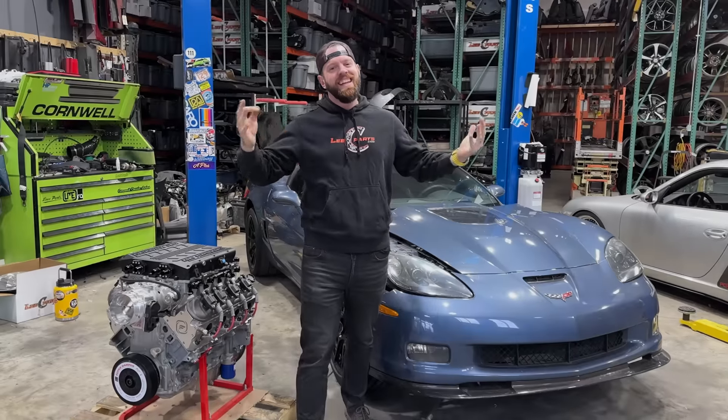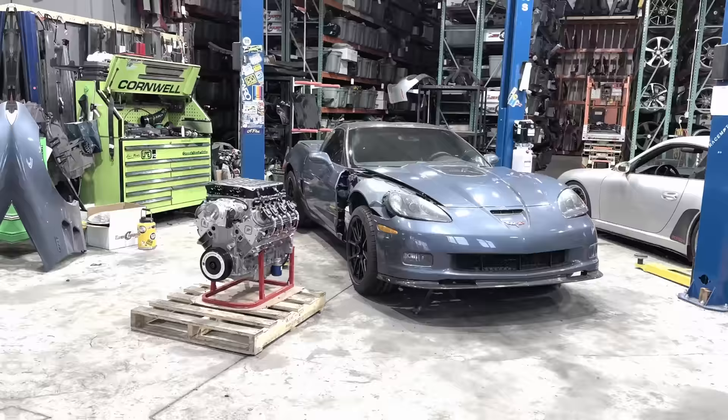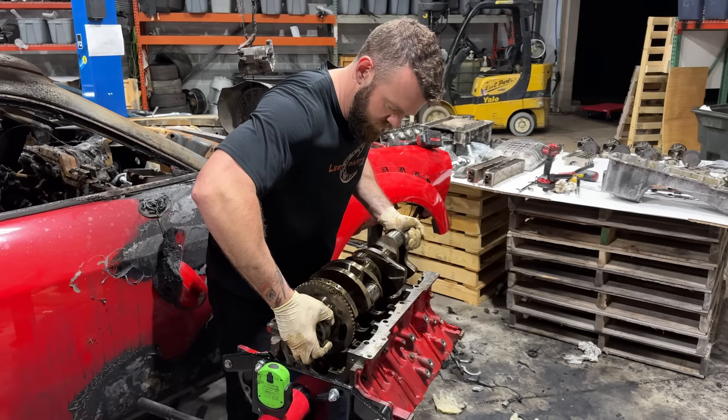Guys, it's getting dangerously close to race season, and as of now, my roster is not looking so hot. Doesn't run, definitely doesn't run, also doesn't run — old girl here, you guessed it, not running. The engines for my project cars are pretty much just eye candy laying around the shop. But today, that all changes.